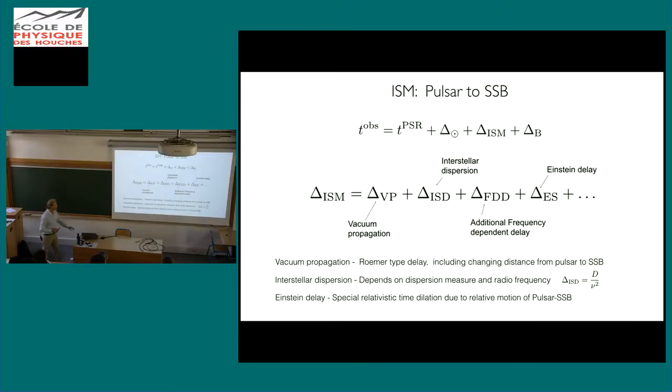Then there are interstellar medium terms: vacuum propagation; dispersion, because higher frequencies arrive earlier than lower frequencies going as one over frequency squared; and special relativistic Einstein delays due to the relative motion of the pulsar and the solar system. The details of all of these are given in the Tempo2 paper. Then there are pulsar-frame corrections: barycentering the pulsar within its own orbit, including a Rømer delay, and for quite a few systems you have to go beyond Keplerian and include post-Newtonian corrections.